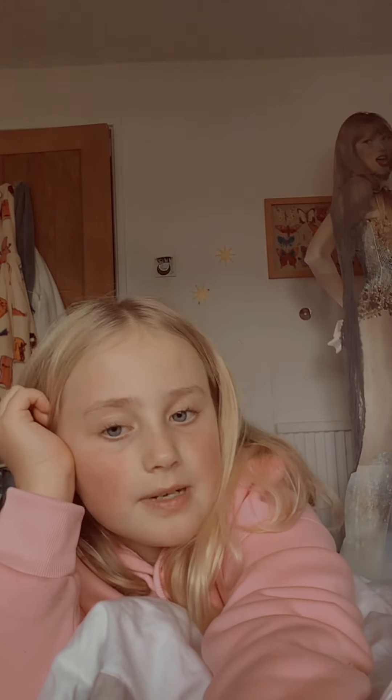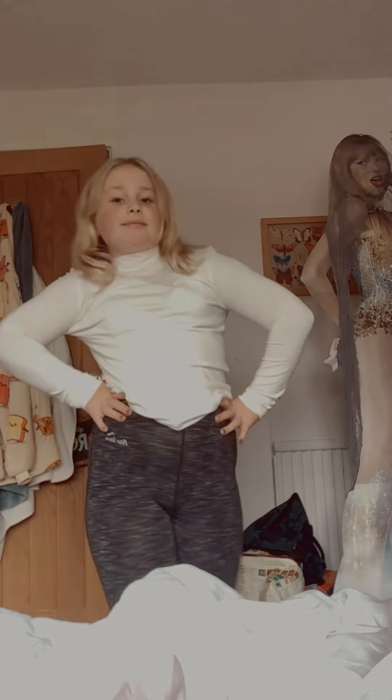I'm going to show you the little top I got from Sainsbury's because I love it. I'm going to try it on myself because it might not fit, but let's hope it does. Here is my top, guys!